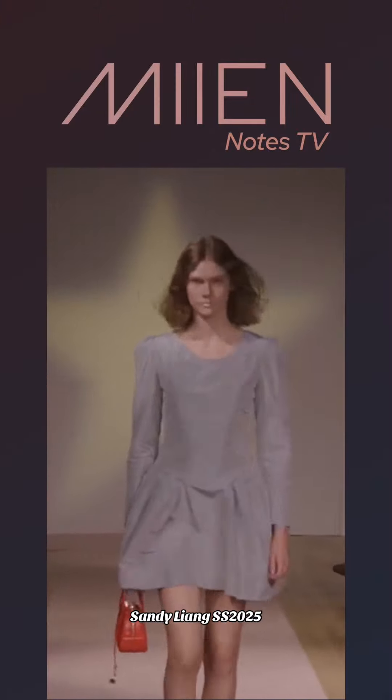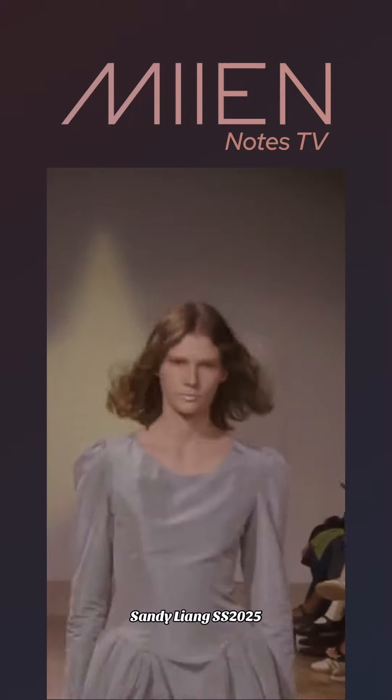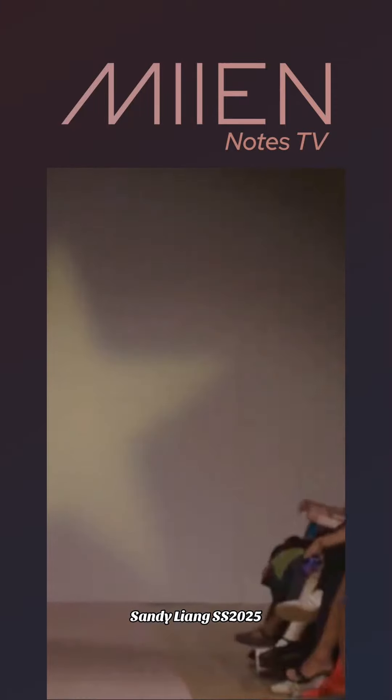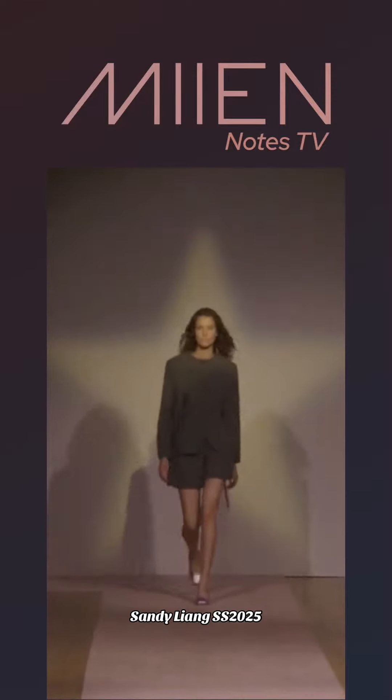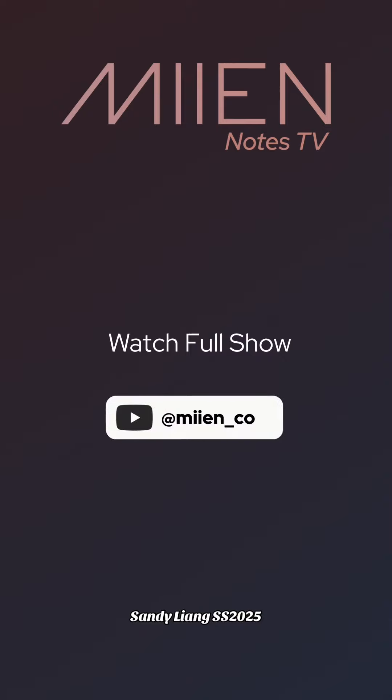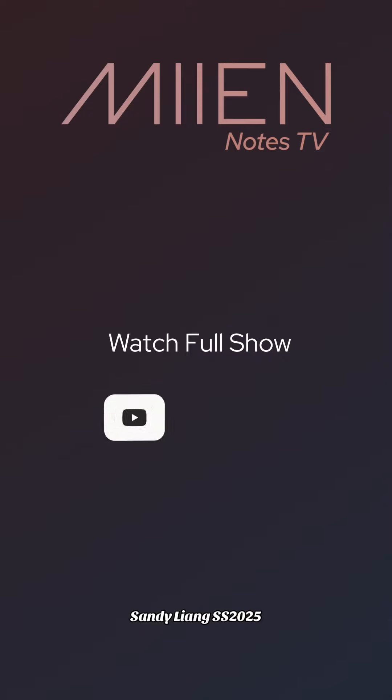Now this is definitely cute. I love the flirty type of skirt. Not a fan of the color, but I definitely love the silhouette of the skirts. If you guys are feeling what you are seeing, definitely let me know down below in the comments. Tap the link in the description to watch the full show.